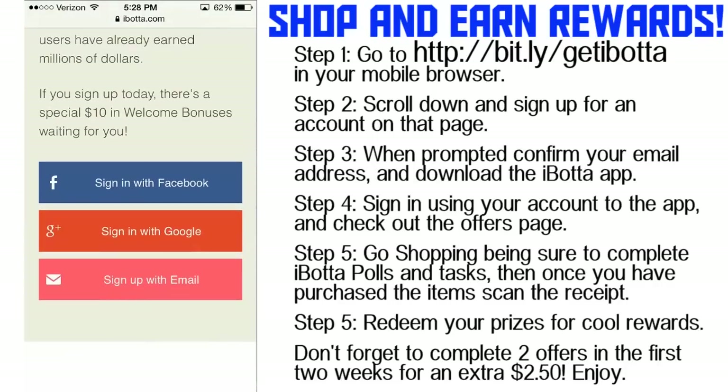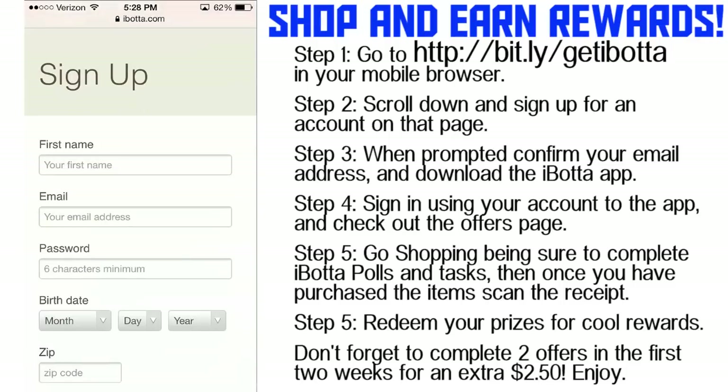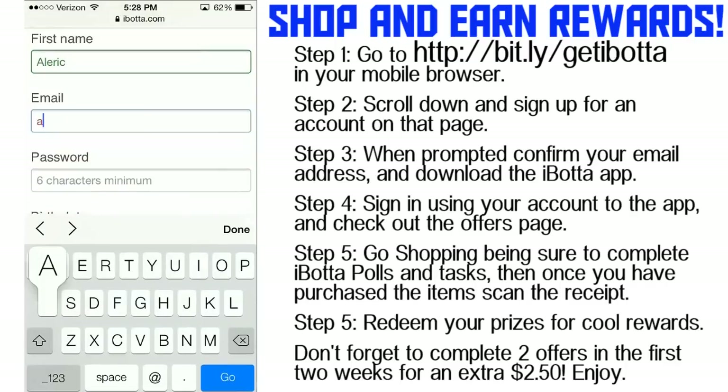You can either sign in with Facebook, Google, or email, and that way you can create an account so you can redeem all of the different gift cards that you could earn. It's very important that you fill out all this information correctly because once you do earn the gift card, they need to know your email address, your name, and all of that information.